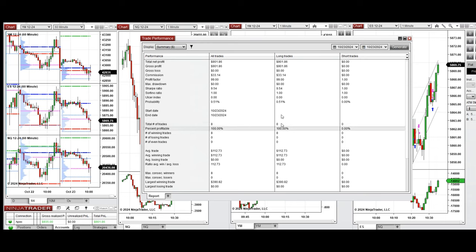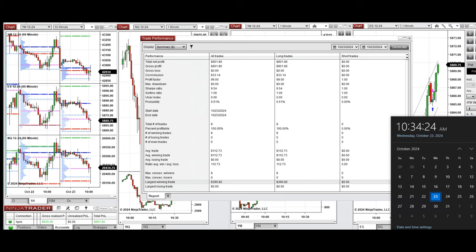The profit factor and average win-to-loss ratio cannot be calculated due to the 100% win rate, but we can see that the average winning trade was $112 and the largest winning trade was $390. We hope this trade taken by the PATH system for fastest scalping is useful for you. Let us know if you have any questions — have a wonderful day.